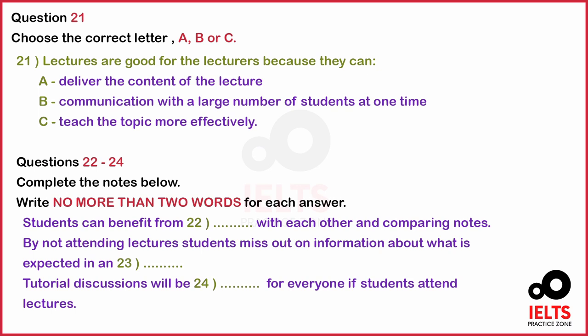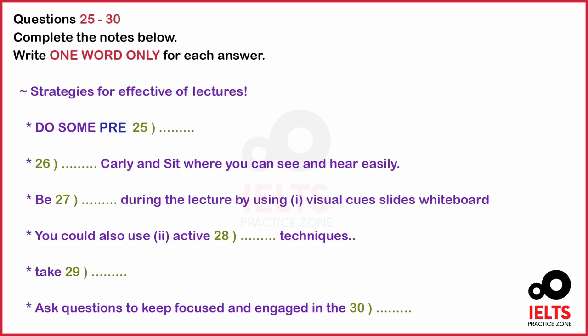Before you hear the rest of the talk, you have some time to look at questions 25 to 30. Now listen and answer questions 25 to 30.